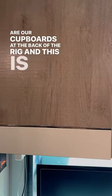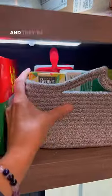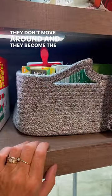These are our cupboards at the back of the rig and this is where we get the most movement. So we use these — as you can see, this one currently has all of my tea. They're nice and soft, but they don't move around and they've become the perfect thing for us. We're just about to buy some more to put things like our travel mugs and so on.